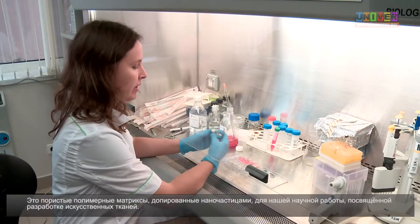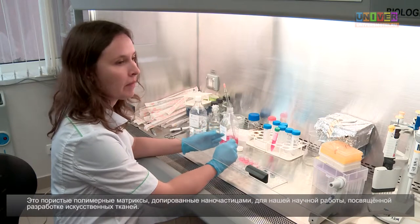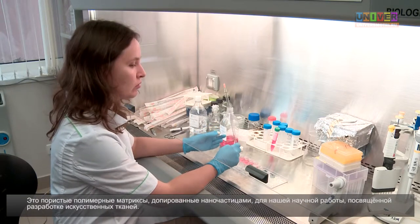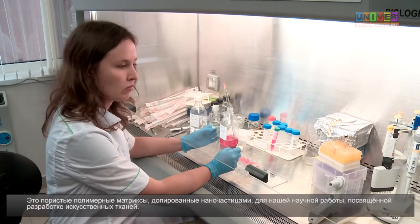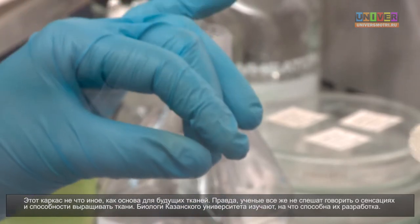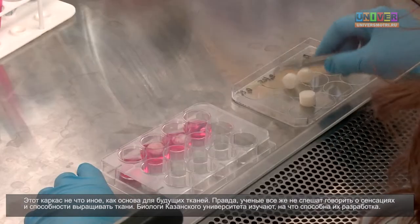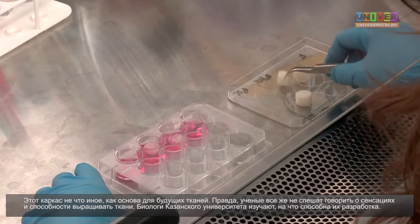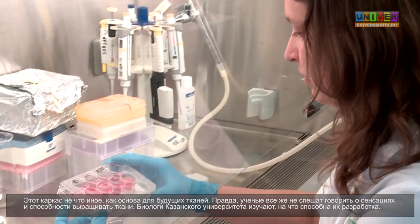We used this porous polymeric scaffold docked with nanoparticles for research work devoted to artificial tissue engineering. This scaffold is nothing but a supportive base for the future tissue. However, scientists do not rush to speculate about the sensations and the ability to grow tissue. Biologists at the University of Kazan study the properties of their material.